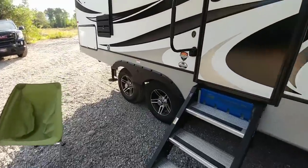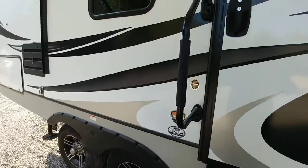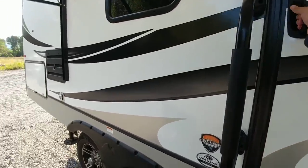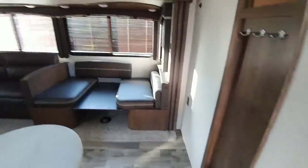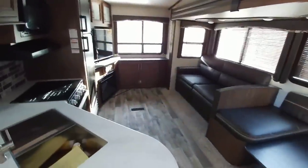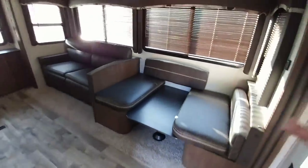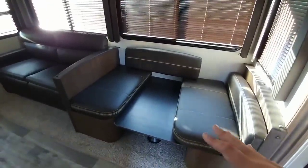This is a Keystone Cougar 25 RES series with two slides on the other side. It has the Moride step-above step system, and it is a rear living room, mid-kitchen floor plan with a lot of sleeping space — the dinette also converts to a bed.